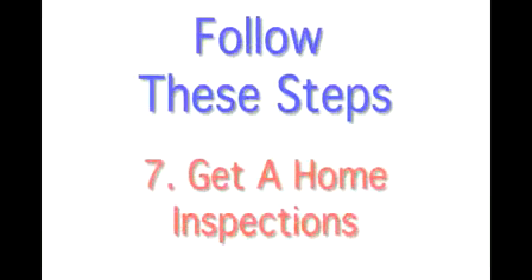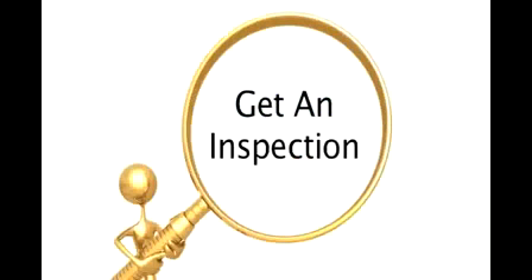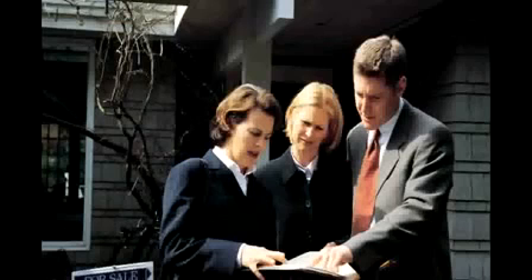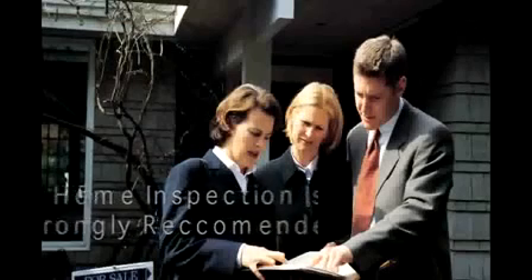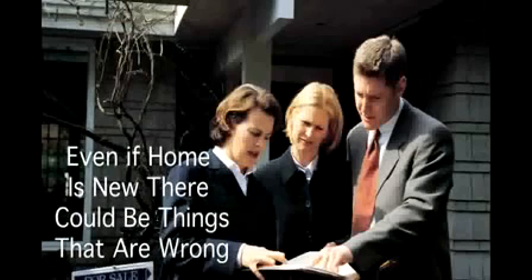Step 7 is to get an inspection of the home. After your contract has been accepted, you want to get a home inspection ordered. While a home inspection isn't required to obtain a home loan, it's strongly recommended that you include it in your offer of contract on the home. Even if the home is brand new, there are things that could still be wrong with the home.